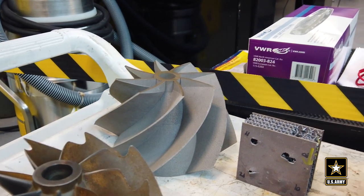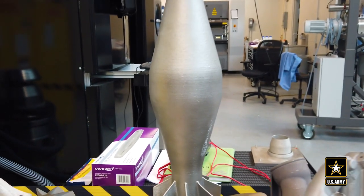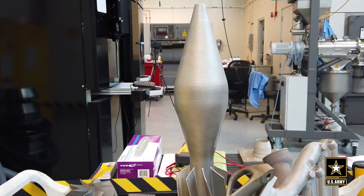One of our big efforts is on printing of munitions. Next-generation munitions is one of our essential research programs.